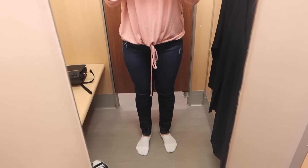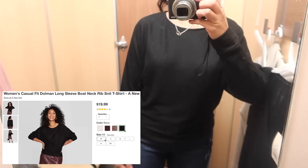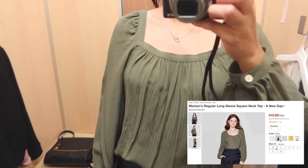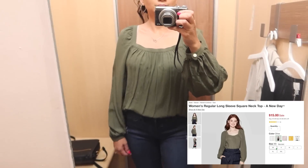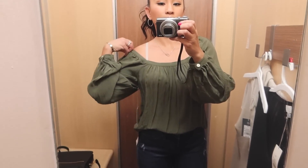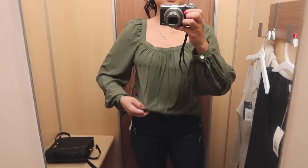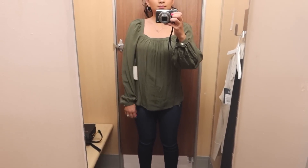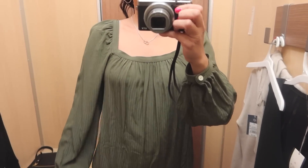I wanted jeans with more rips. I tried on this long sleeve — I like it but the dolman sleeve isn't particularly my style. This peasant top is totally my style, but it kept falling off, so I'd need fashion tape to keep it on. I regret not getting it. It looks better tucked in.